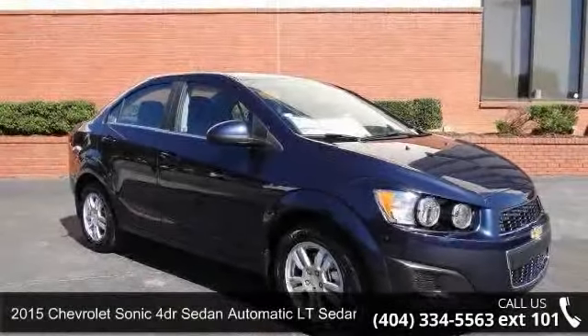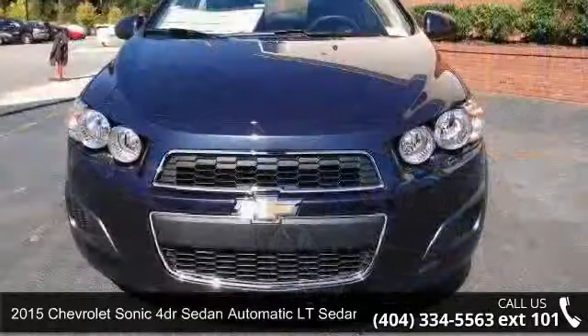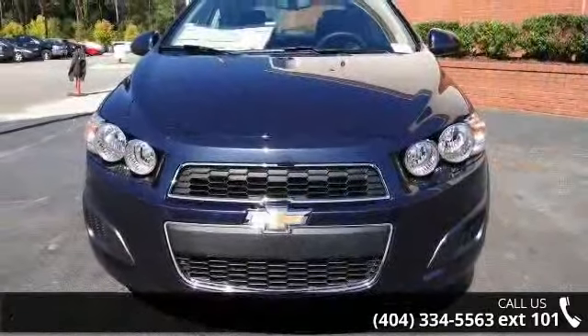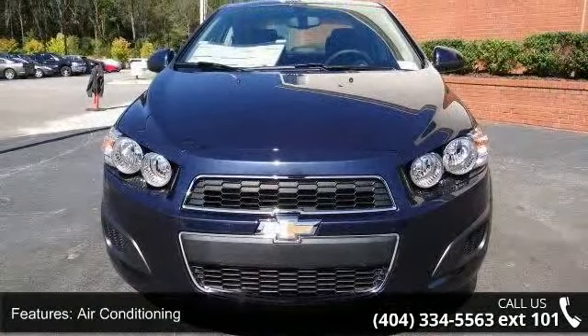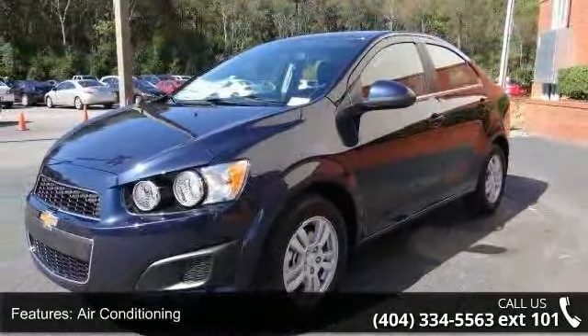Presenting the 2015 Chevrolet Sonic. If you are looking for a first-rate auto, this one could be yours today. This vehicle comes with a reliable four cylinder engine, connected to a smooth shifting automatic transmission.